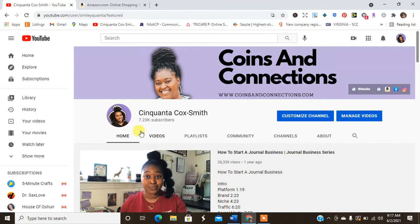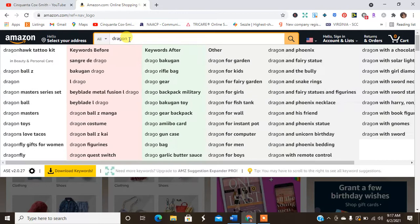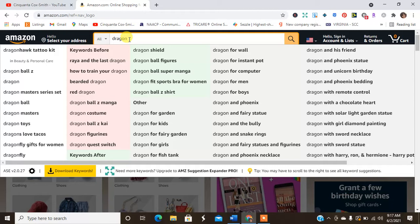I'm going to go ahead and go over to Amazon. Make sure you guys subscribe to my channel and hit the notification bell to be notified every time I release a new video. I like to do my niche research in Amazon because it's a fun way to find a variety of things. I'm just going to put the word 'dragon' in.